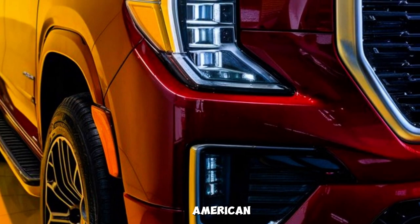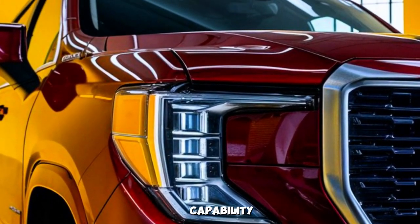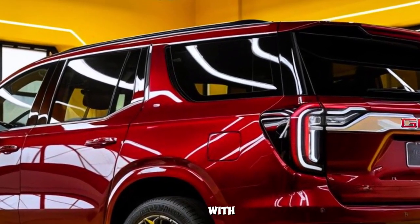The 2025 GMC Denali is more than just an SUV — it's a symbol of American luxury and innovation. It's a vehicle that combines capability with comfort, technology with refinement, and power with efficiency.